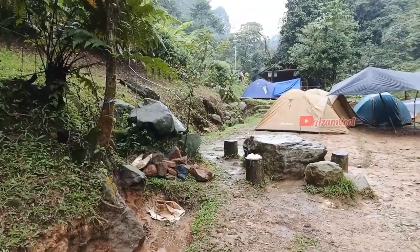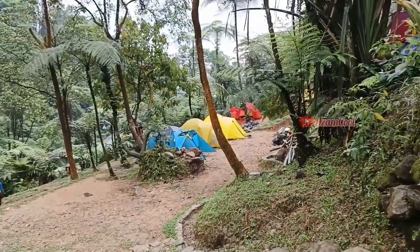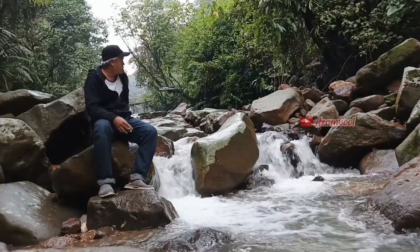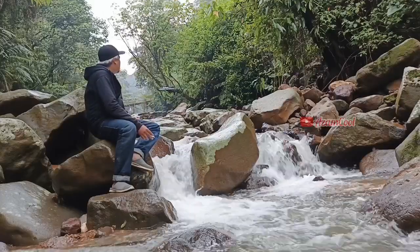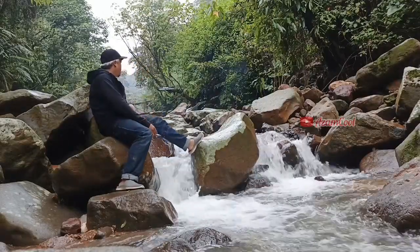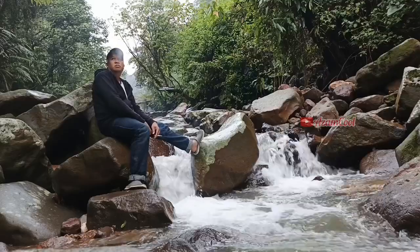Selain bermain air, berenang, dan spot foto yang keren, di Curug Tirta Raja ini juga bisa camping, teman-teman. Ini area campingnya. Curug Tirta Raja asli di sini tuh enak banget. Bisa duduk-duduk santai, pemandangannya indah, banyak pepohonan, suara gemericik air yang mengalir membuat kita relax. Pokoknya oke banget, teman-teman.